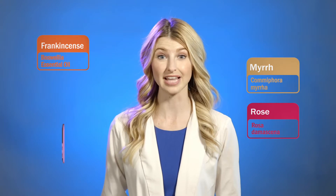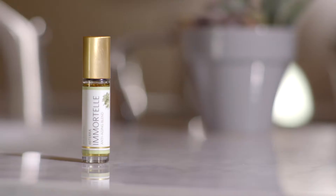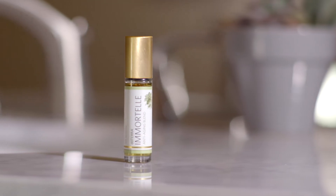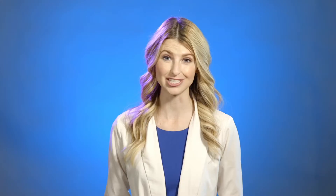Ancient Greeks and Romans used lavender and sandalwood to moisturize and tone the skin. InMortel combines the benefits of these precious essential oils into a proprietary anti-aging blend. This formula supports and nourishes the skin, fights against premature aging, and minimizes the appearance of wrinkles.